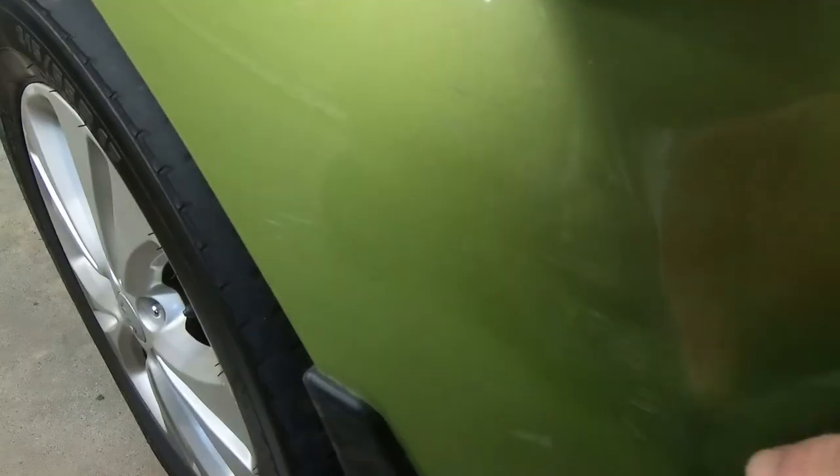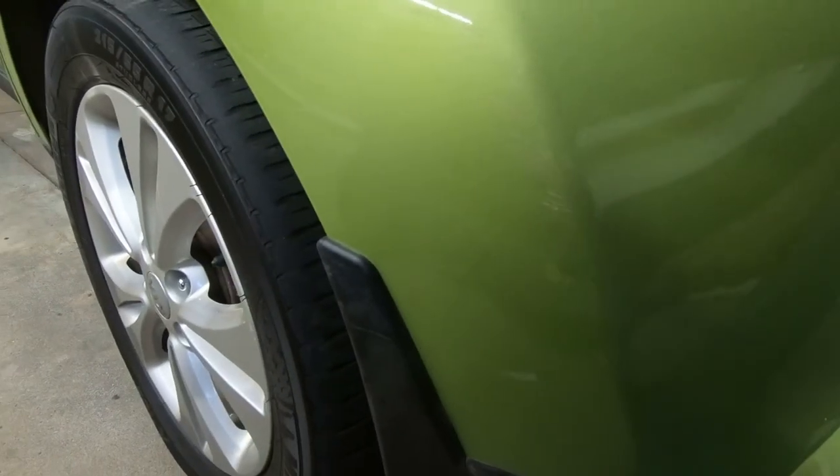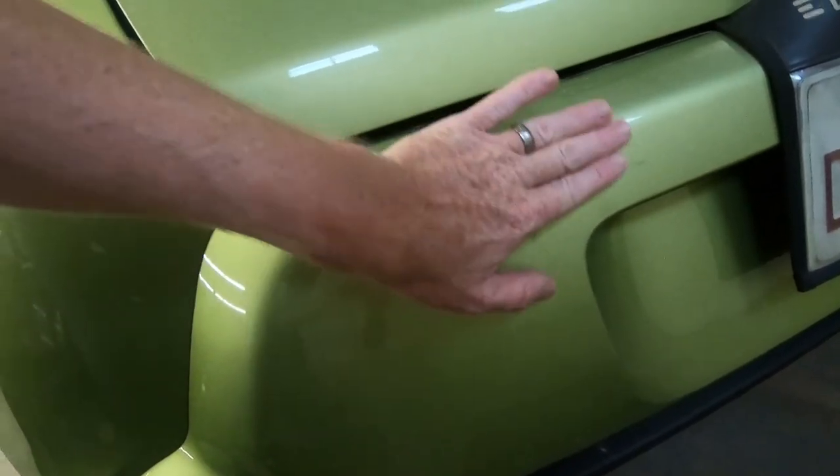So I bought this Kia Soul — it's a 2015, it's an EX Plus, so it's loaded up pretty good. I did know it had a couple of scratches or blemishes, like these little scratches here. We can buff those out and make those disappear pretty good.